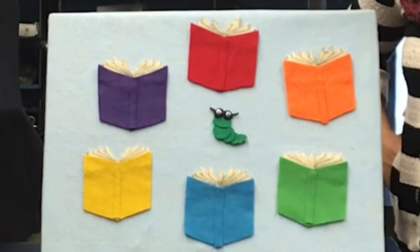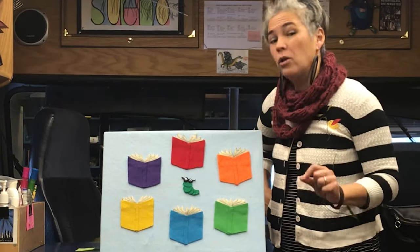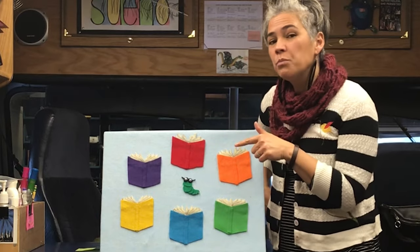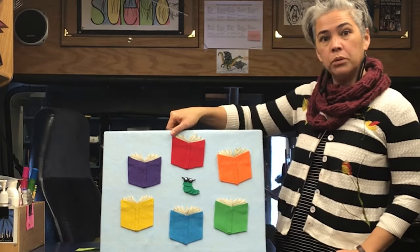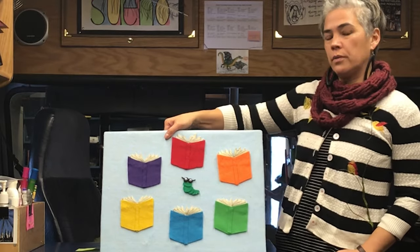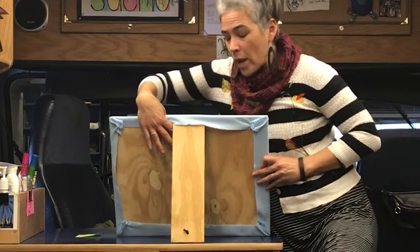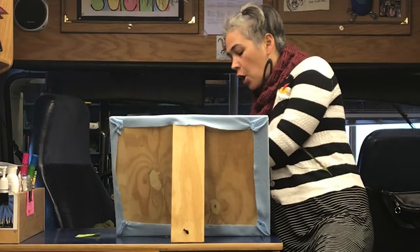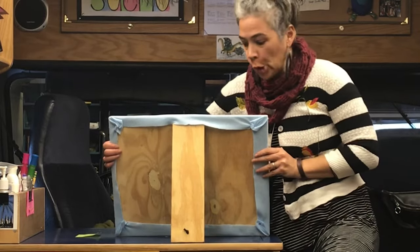Our job today is to play a little game where we try to figure out which book Wiggle Worm is reading. I'm going to turn this board around and hide her behind the book. She'll tell me which one she wants to read — no peeking! Wiggle Worm, Wiggle Worm is reading a book. Wiggle Worm, Wiggle Worm, where should we look?